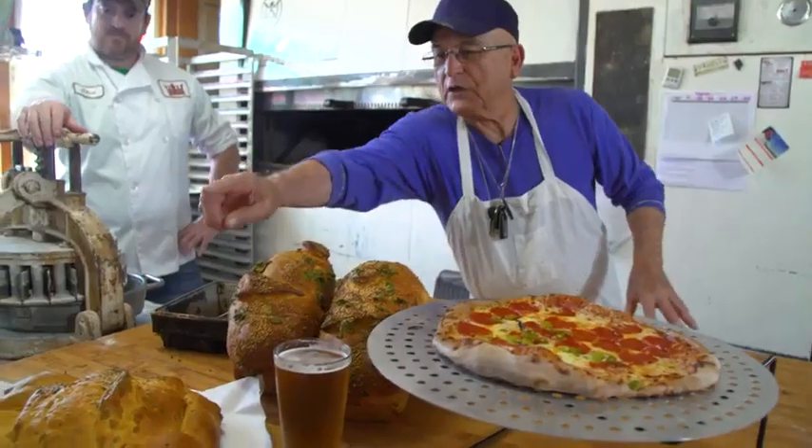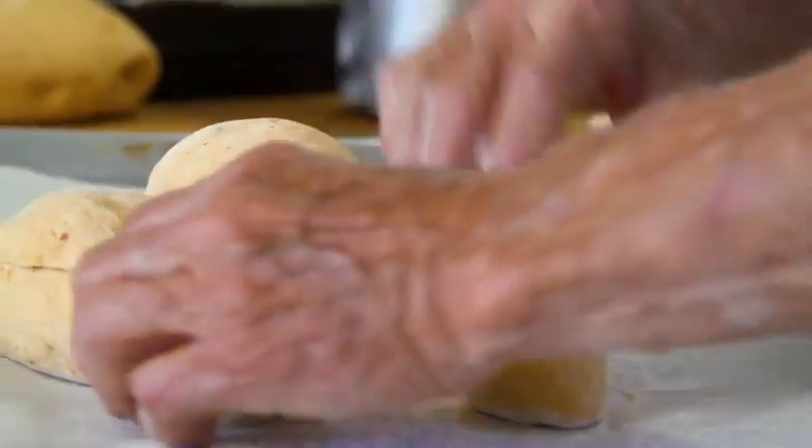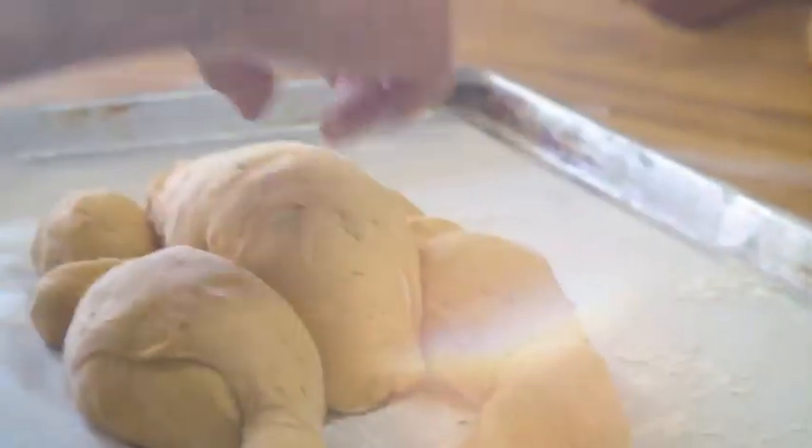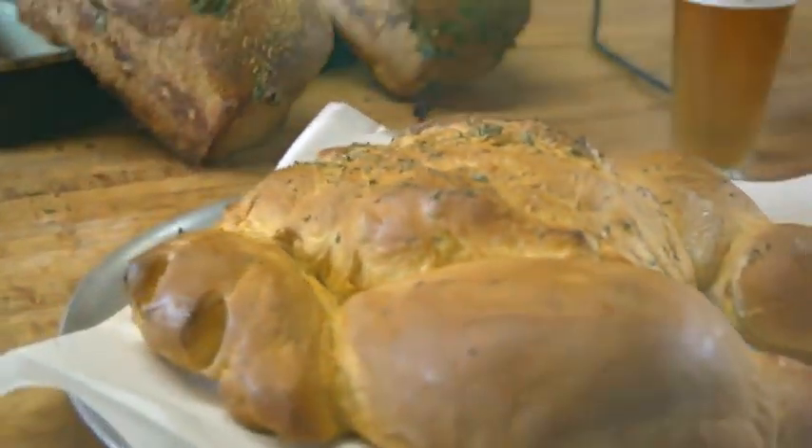We do our very famous bread that looks like a roasted turkey, made out of bread. We came up with this many years ago for our vegetarian customers who wanted something to model for Thanksgiving but didn't want the meat — and this is our creation.